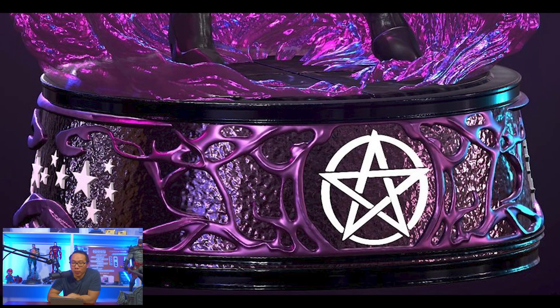Next, we have a teaser for an upcoming Zatanna. This is part of a series of dark mystic DC characters from the studio.